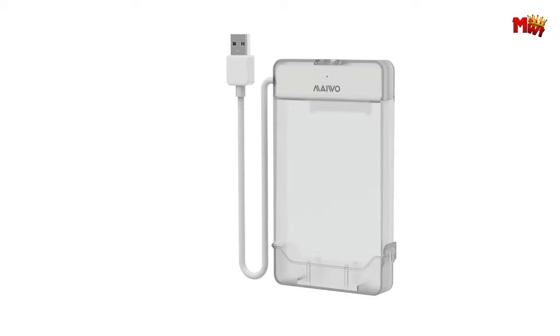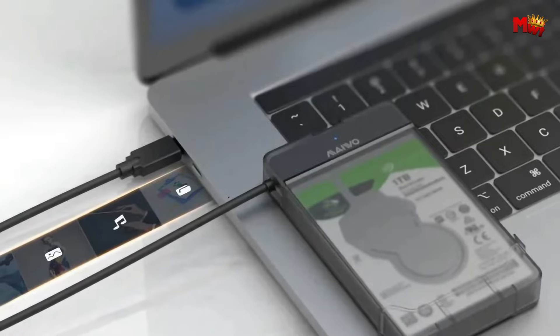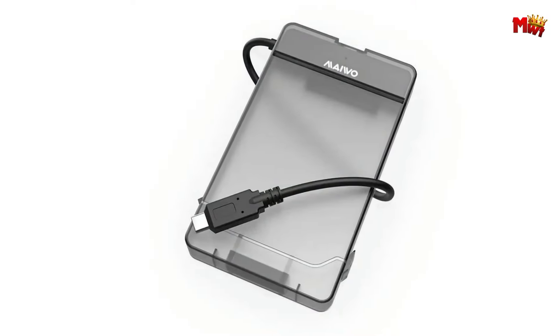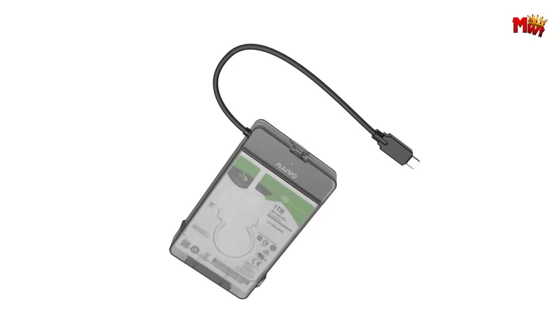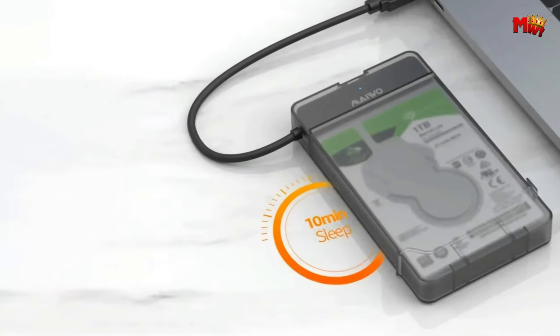With support for up to 6TB of storage capacity, you'll have plenty of room for all your files, documents, photos, and videos. Say goodbye to storage constraints and hello to endless possibilities. The MEIWO K-104C HDD Enclosure — your go-to solution for reliable and portable data storage.